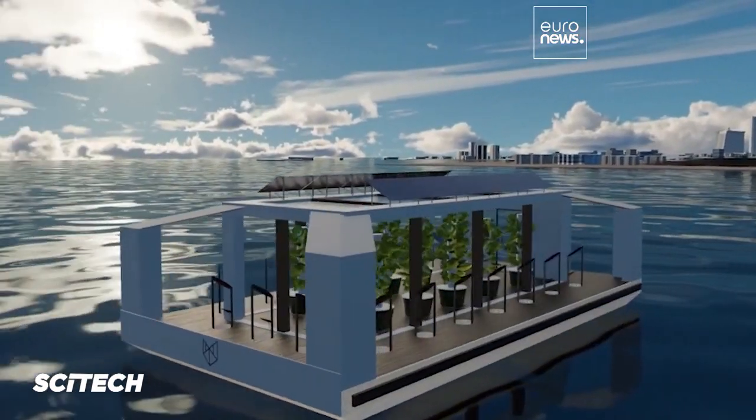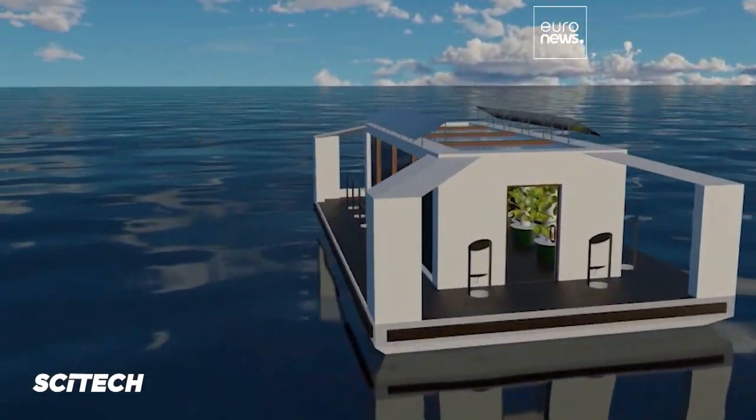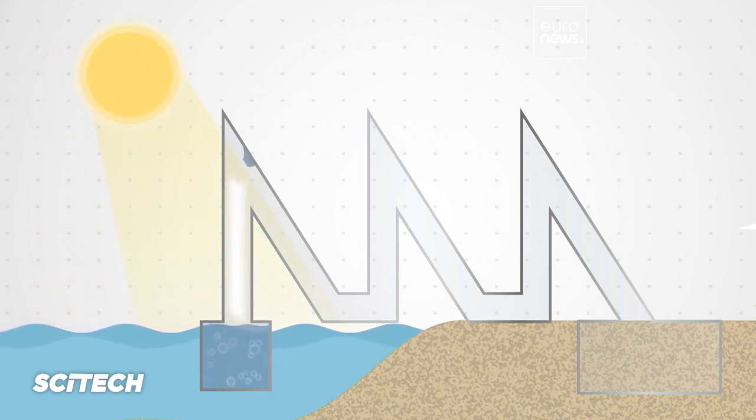Prototypes like this are using existing natural cycles to remove energy consumption from water collection. Solar radiation evaporates water from open water surfaces — whether it's a pool, an ocean, a lake, or a river, water will evaporate. It goes up, forms clouds, and comes back as rain. So we decided to capture that evaporated water from open water surfaces and produce it so we can use it for different applications.